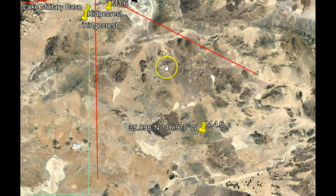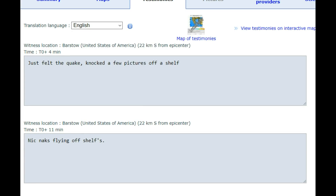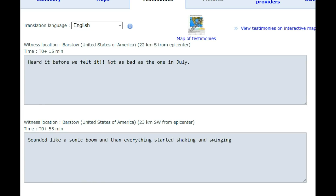A few of the felt reports on EMSC lasted about 10 seconds, fairly strong. One person felt it when they were in their car — the vehicle shook and they could feel a mild rolling. Came and went quickly. Others reported it knocked a few pictures off the shelf, knickknacks flying off shelves. An apartment shook a little and something very light fell off the shelf. Shaking lasted a few seconds in Barstow — heard it before they felt it.